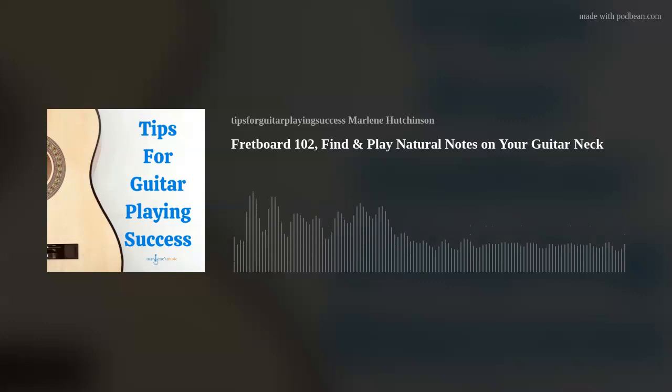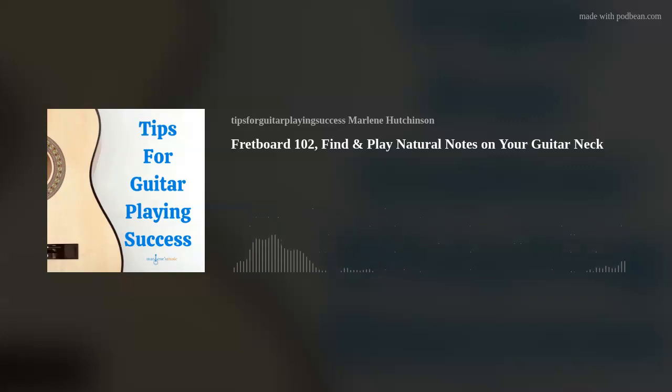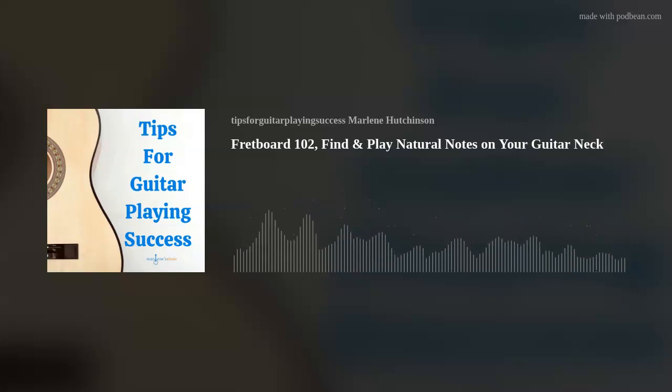String 2 natural notes. Open B, fret 1 C, fret 3 D, fret 5 E, fret 6 F, fret 8 G, fret 10 A, and fret 12 B — again, one octave higher. And string 1 natural note positions are the same as string 6, they're just a different octave.